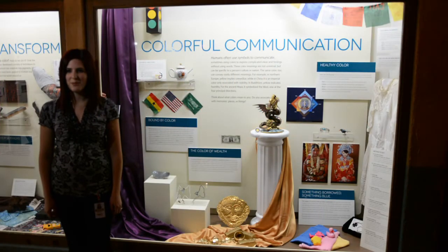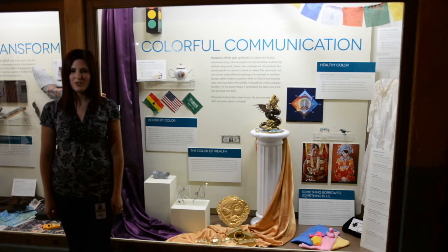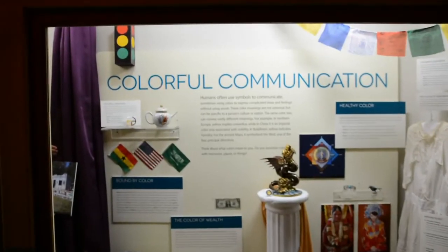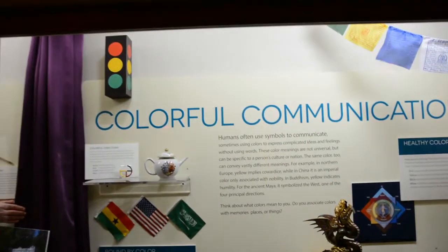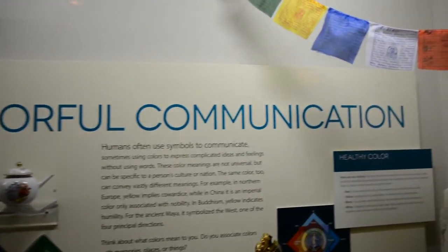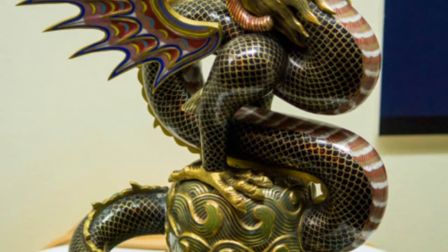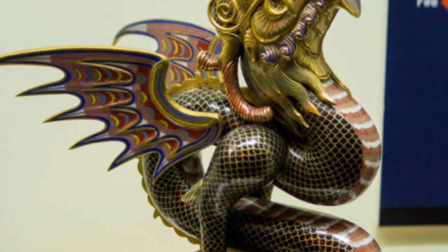Colors are often used to communicate complicated ideas and feelings. Sometimes people will use expressions like green with envy or seeing red. Why is it that some brides wear white on their wedding day? This case examines the many meanings of color around the world. Often color has been used to convey power and wealth. Historically in China, bold reds and golds were used as a symbol of these concepts. The colored enamel of this 18th century dragon incense burner would have given it a sense of luxury and prestige.